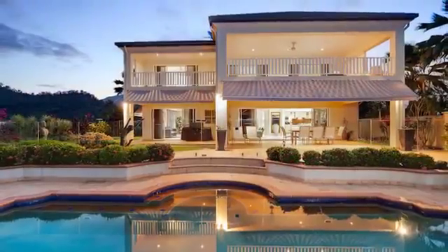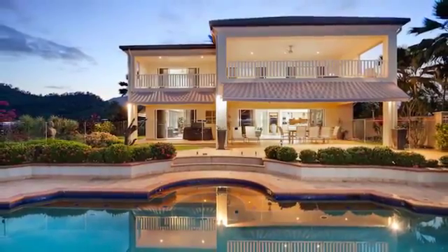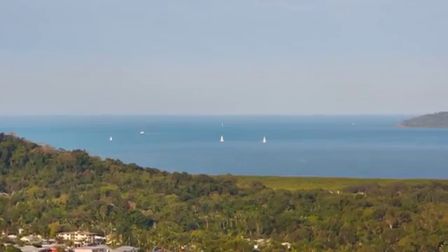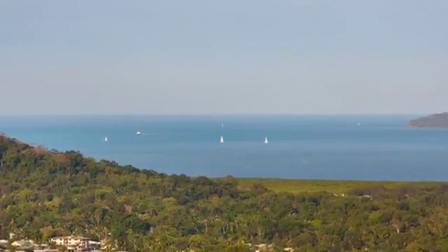Formal and casual living areas plus fabulous al fresco areas on both levels overlooking a centrepiece swimming pool, catered for entertaining in style on a grand scale.